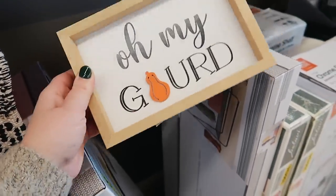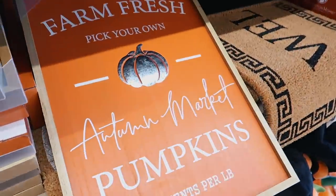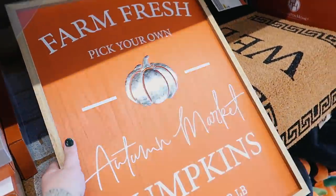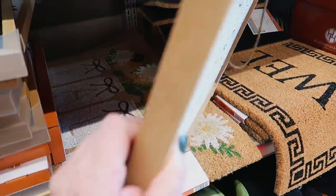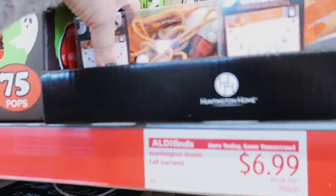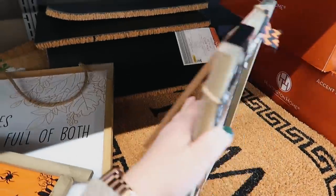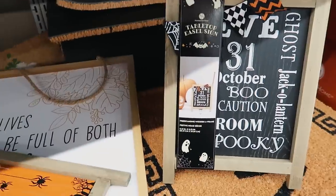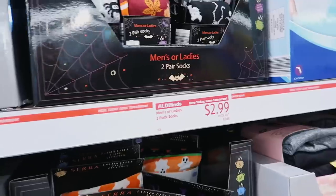I'm actually going to get this sign — isn't it cute? It says 'Oh My Gourd' and it's only $4.99. For $12.99 they have these huge fall signs — I really like them but I don't know where I'd put them. I also saw this fall garland that might be cute on my mantle. They have tabletop easel signs too — one black and one orange, both Halloween themed.